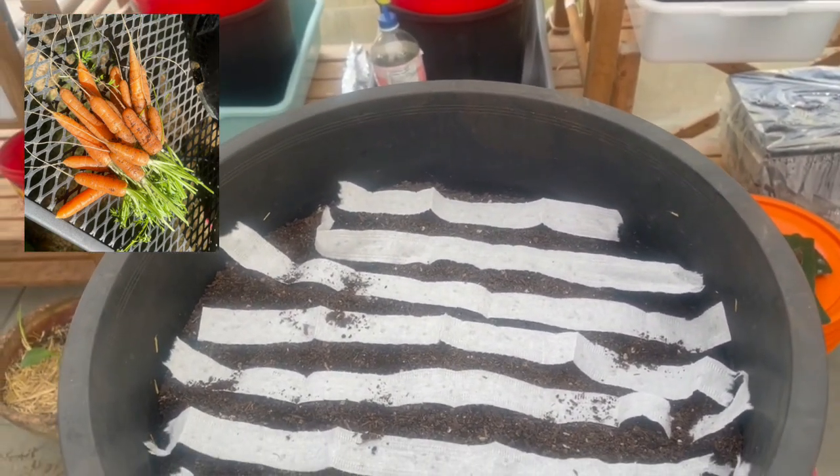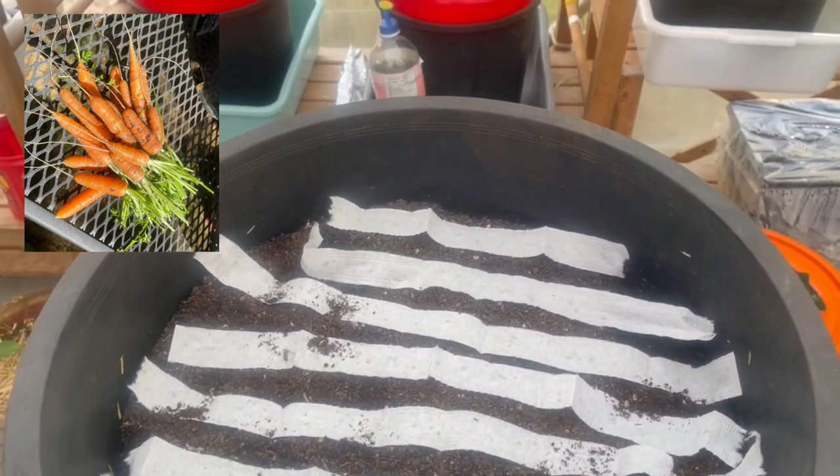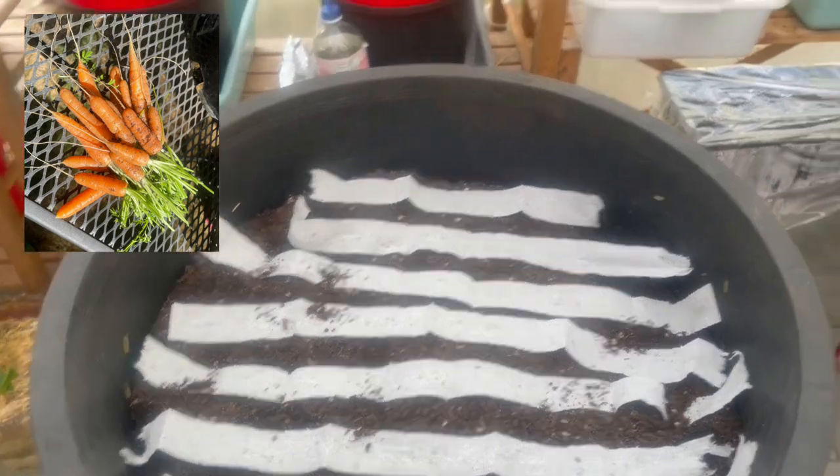The most important part of using carrot tapes or any tapes — as I've said before — is make sure you water them before you cover them up and keep them moist. Because if you don't and the tape dries out, they won't germinate. But I've never had a problem. All those ones in the cage are all carrot tape and they are doing fantastic.